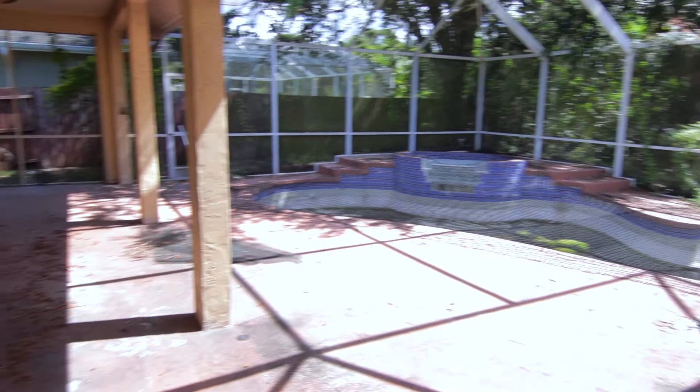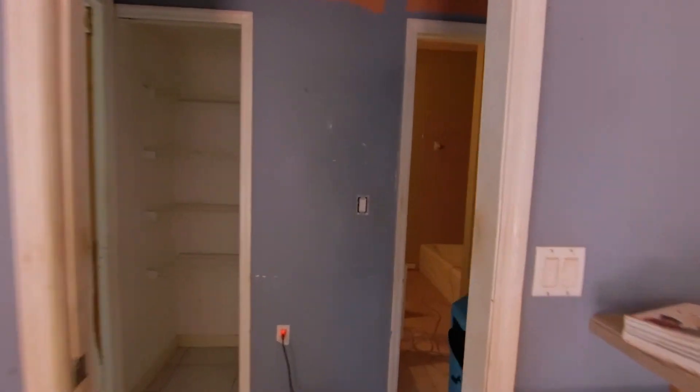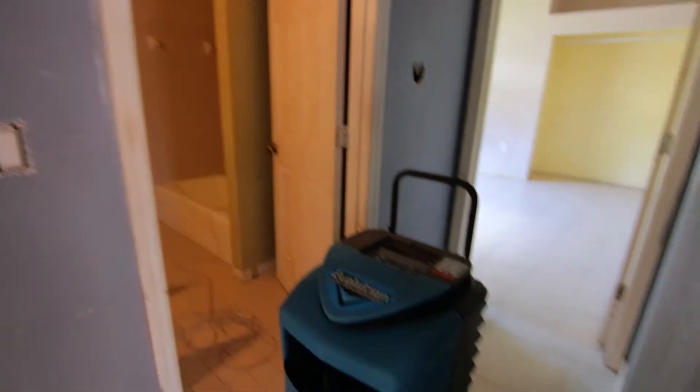Outside here you can see there's a pool that's going to need a lot of work. It's got a cover over it right now so that as the house was being shown, people aren't going to be falling in the pool. But again, this is a house with a bad roof. And there's another one of these dehumidifiers. You can see doors falling off.